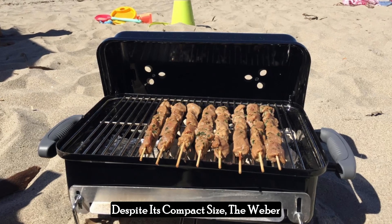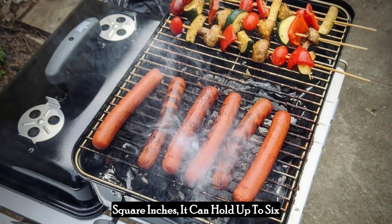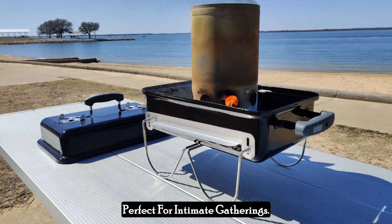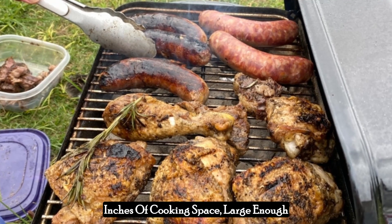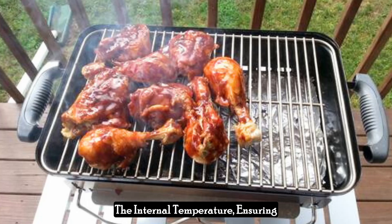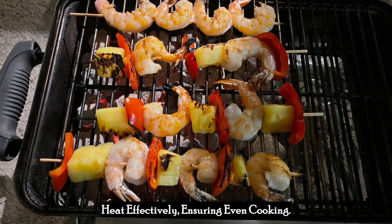Despite its compact size, the Weber Go Anywhere Charcoal Grill offers a surprisingly generous cooking area. With a primary cooking space of 160 square inches, it can hold up to six burgers made with a Weber Burger Press. This ample cooking surface allows you to grill for a small group of friends or family, making it perfect for intimate gatherings. Adjustable dampers allow precise control over the internal temperature, ensuring your food is cooked to perfection, while the porcelain enameled lid and base retain heat effectively for even cooking.